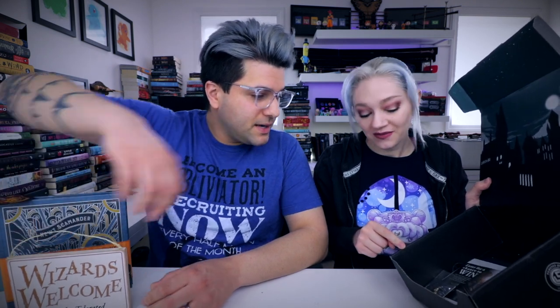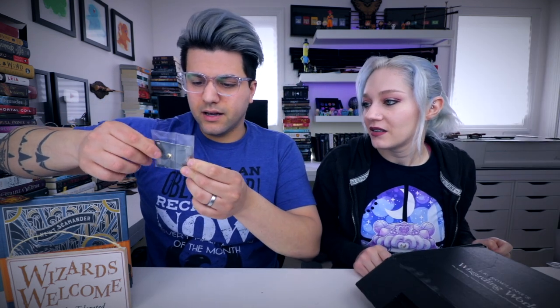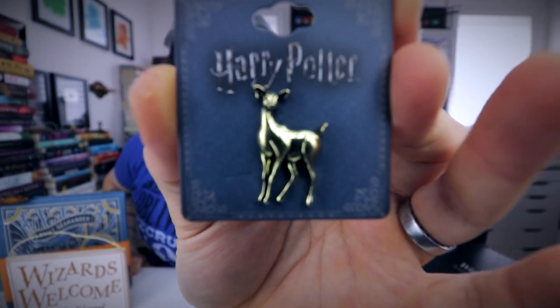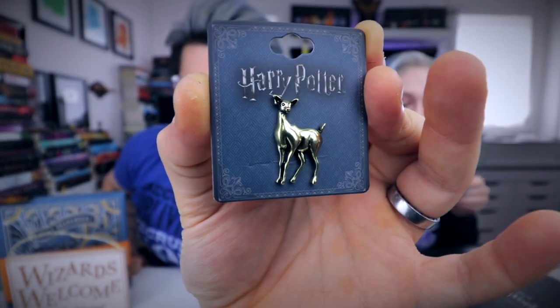Don't you have to be a pureblood to be in Slytherin? That's the whole thing. Hufflepuffs take everybody, Ravenclaws take the smart ones, Gryffindor takes the brave, and Slytherin takes only the purebloods. That's really cute. This is my favorite box so far. Look at that — that's the pin. It's Snape's deer, isn't it? A doe. A doe, a deer, a female deer. I'm just going to point this out but this deer head looks like a pig. Even the tail looks like a little pig tail.